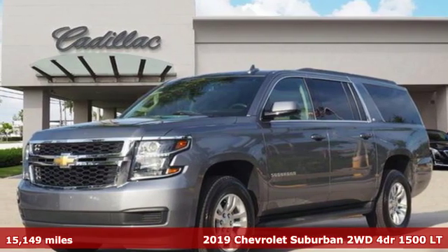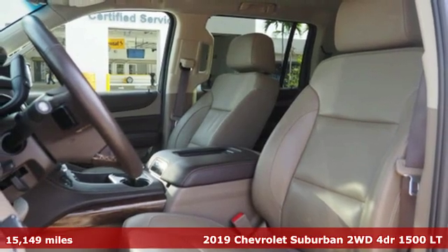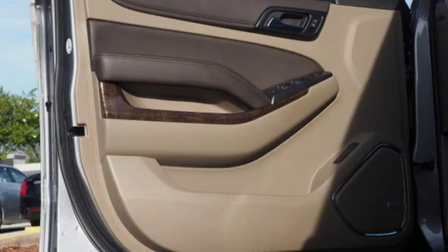Here's a 2019 Chevrolet Suburban. The Suburban has dominated the road since 1935. This model continues the tradition with the power, efficiency, and adaptability you'd expect.